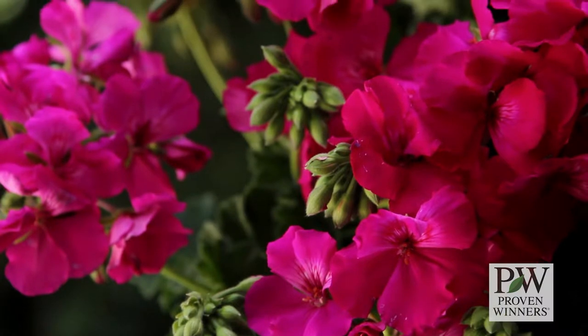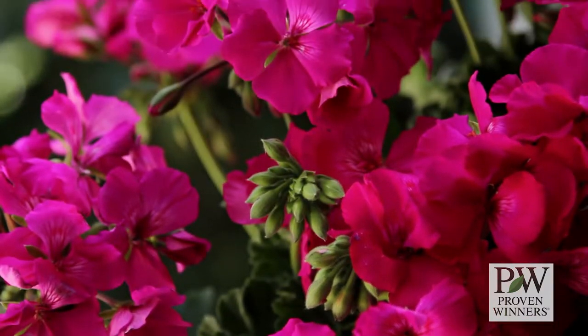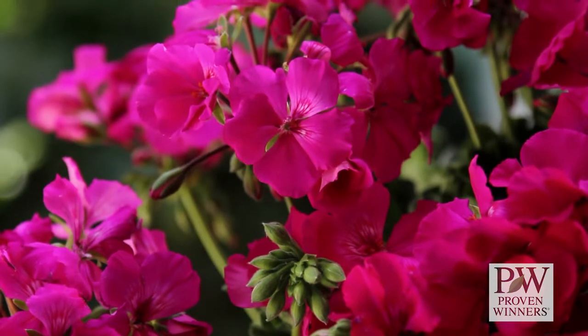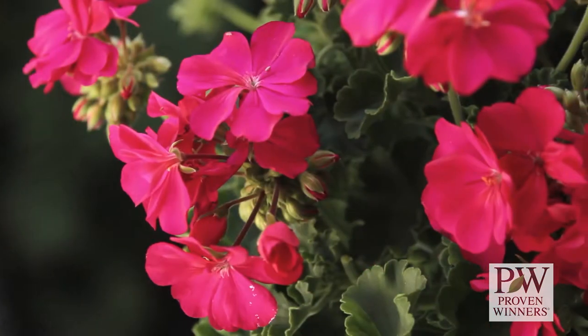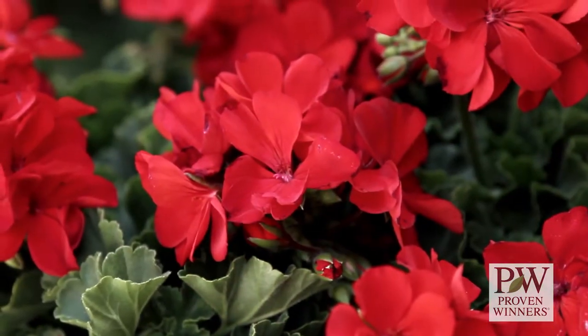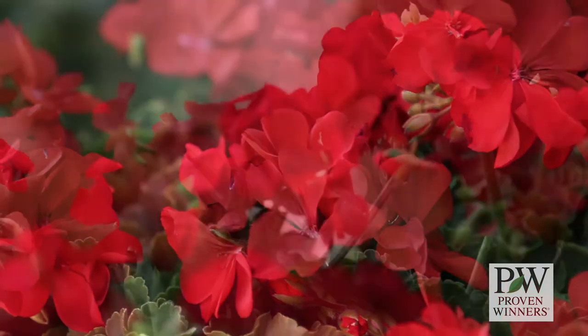The best geraniums now come in two collections, each of which bears the Proven Winners name. Boldly geraniums feature five exceptional colors: burgundy, hot pink, lavender rose, scarlet fire, and the consumer's favorite, dark red.